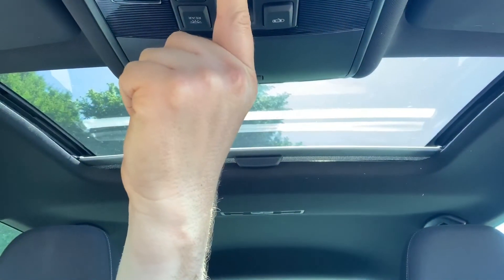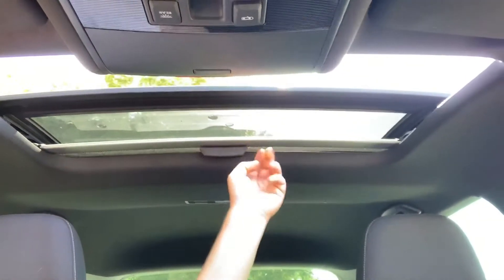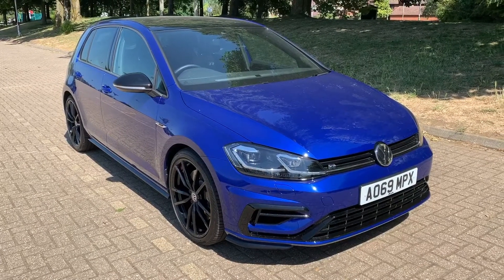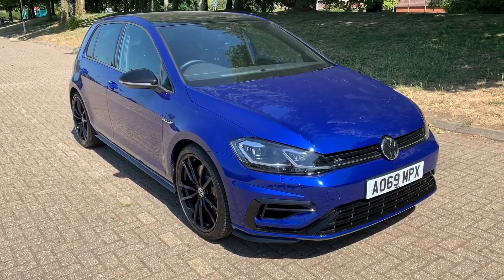The last thing I want to talk about is the sunroof. We have a sun blind that opens manually, and the sunroof itself is electric — press that button and it will slide all the way back to give you a full open sunroof. That's all from me — thank you for taking the time to watch this video. If you'd like to come and see the car in person and have a test drive, please feel free to call any of our MJA sites — we'd love to hear from you.